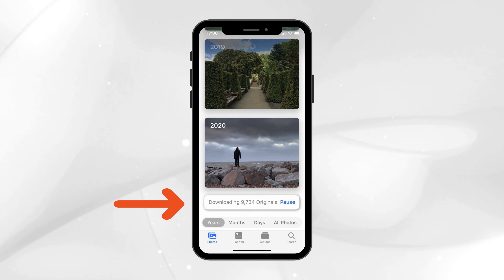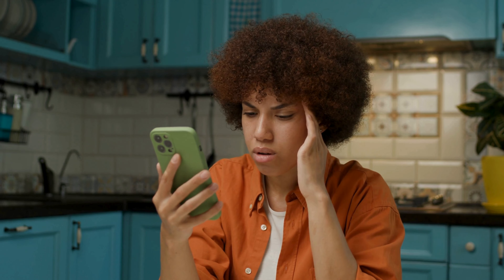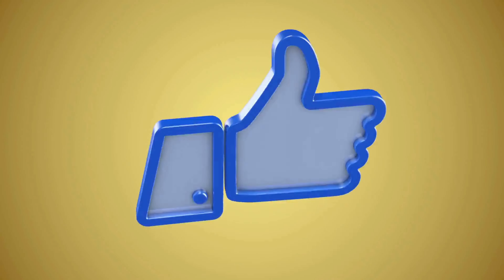To check if your photos are actually downloading, jump into your Photos app and go to the Photos tab. Scroll down and there's a message at the bottom telling you how many more photos are in the queue for download. If your iPhone takes a break from downloading, just repeat the tapping trick — back to Settings, then Photos, then Download and Keep Originals, and keep tapping.